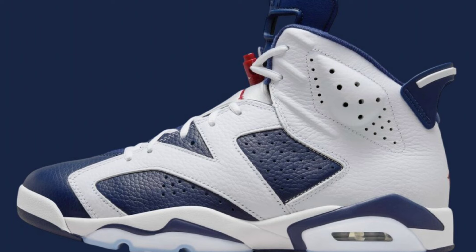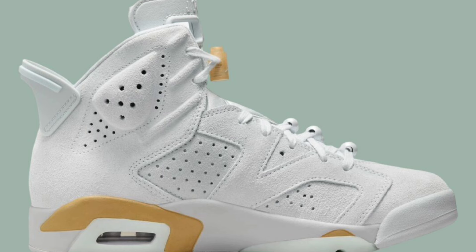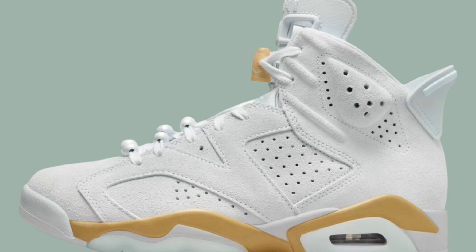Staying with the Jordan 6 retro, we have a women's exclusive Air Jordan 6 Pearl, aka Olympic, which is dropping August 7th for a retail price of $200. Now these feature pure platinum, metallic gold, coconut milk, and glacier blue. I've seen these in person already. They are fire. The whole upper is based in a suede material.